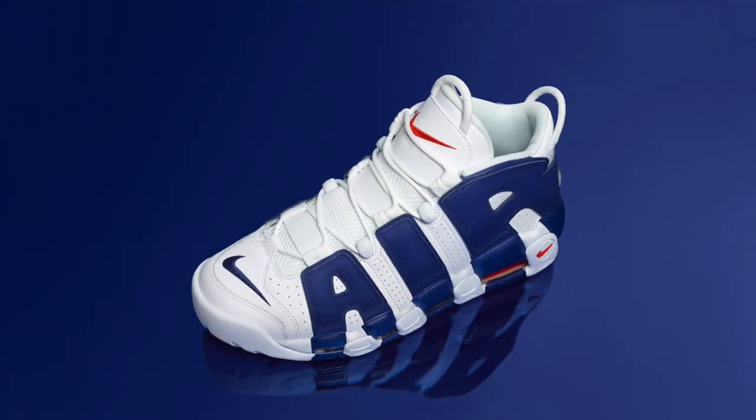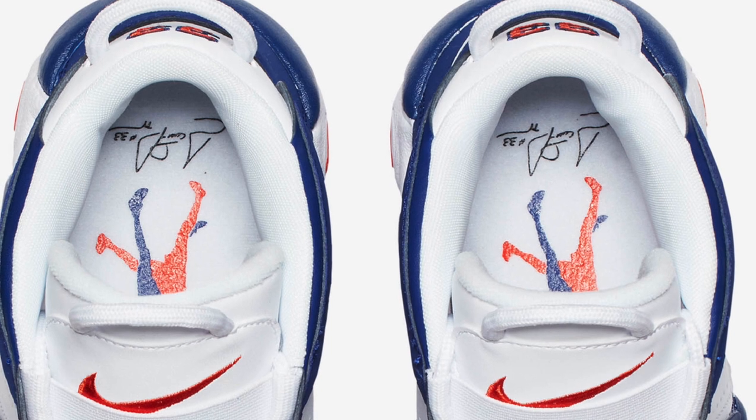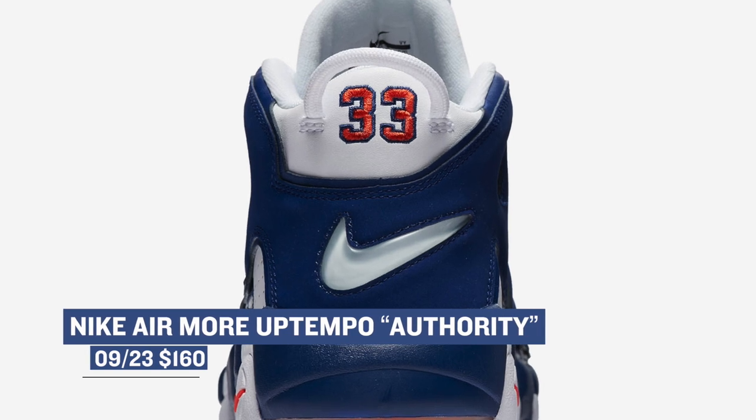Jumping ahead to Saturday, we have two versions of the Nike Air More Uptempo. One pair is for men and is being called the Authority colorway. Just looking at the details on this one, you can see the love for Scottie Pippen all over it. Those will cost you $160 for that old school feel.